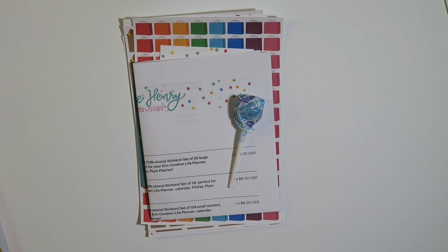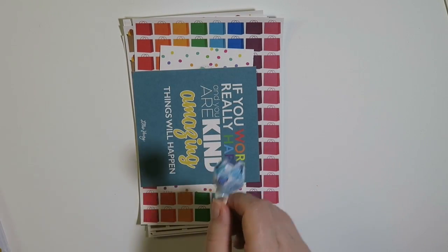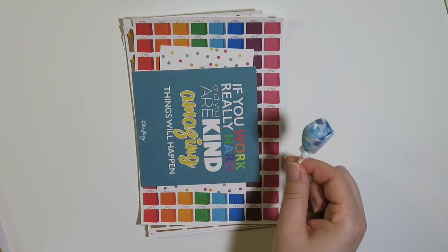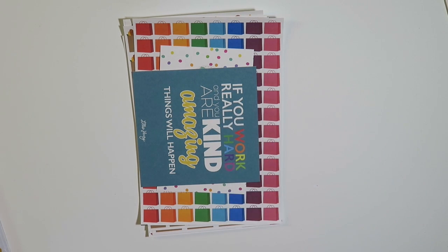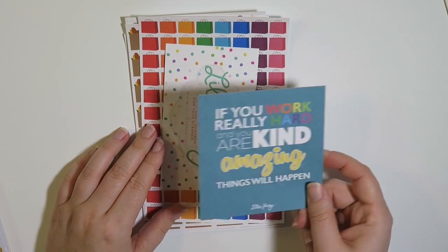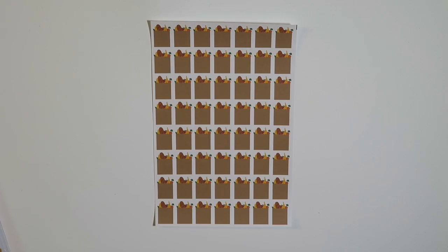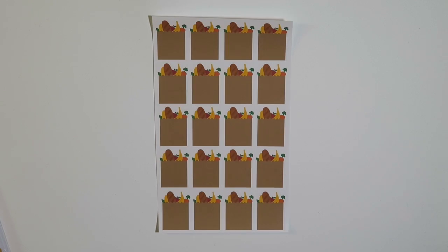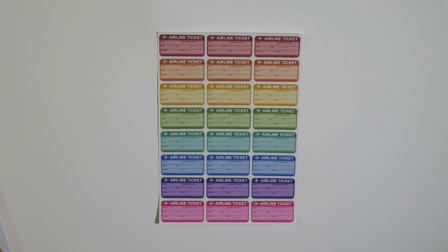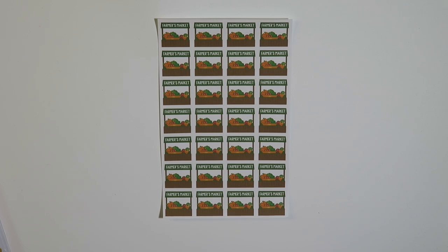The next shop I got stuff from was Lily Henry. It comes with the cutest little dum-dum sticker. I haven't had it yet, but I figured I would keep it and show it in the video. This was one of the freebies — just a little motivational card. And the stickers I got include some colorful shopping bags, medium size grocery bags, large grocery bags, small taxi cabs, colorful pills, colorful airline tickets, brown paper bags, and medium farmer's market stands.